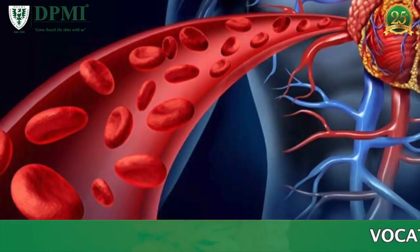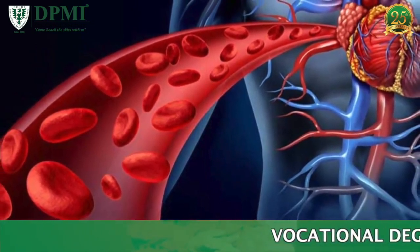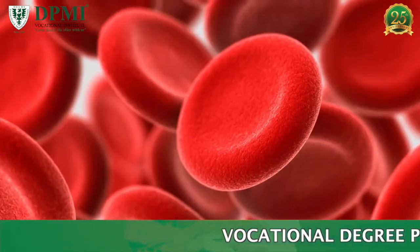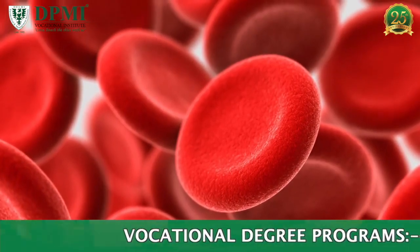Therapeutic phlebotomy is a controlled removal of a large volume of blood. It is used mainly to reduce blood volume, red cell mass, and iron stores.